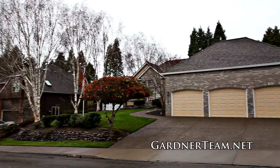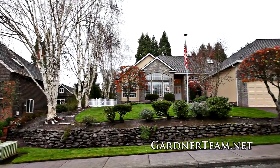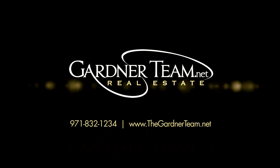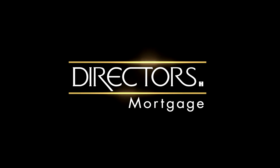A fantastic one-level home with gorgeous updates — it's all waiting for you here to call home. This is just a preview; there's so much more for you to see. To schedule your own personal tour, please contact Jason and Amber Gardner at 971-832-1234 or visit them online at GardnerTeam.net.